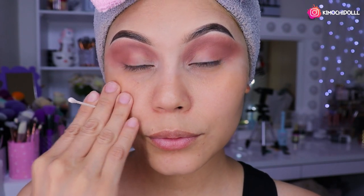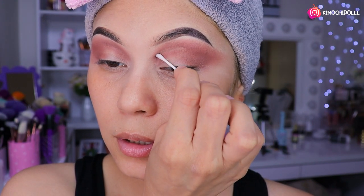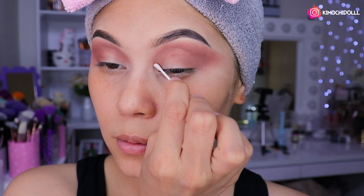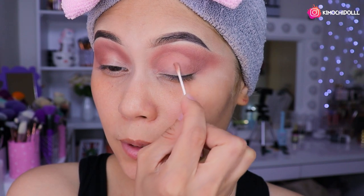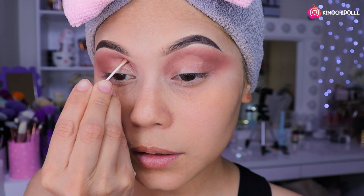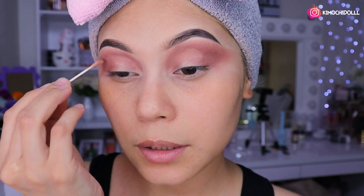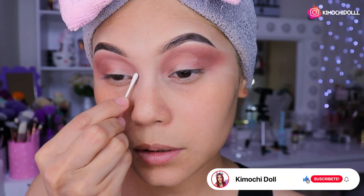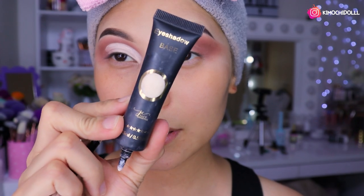Como pueden ver no traigo uñas, así que voy a estar utilizando un cotonete para la limpieza. Lo limpiamos todo súper bien. Este maquillaje es súper sutilón, no es muy marcadote. Quería hacerles algo sutil que hasta lo pueden llevar de diario, si no se les hace difícil esta clase de maquillajes. A mí en la persona no se me hace difícil.